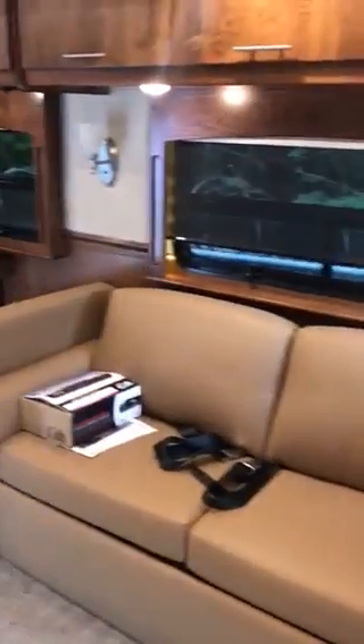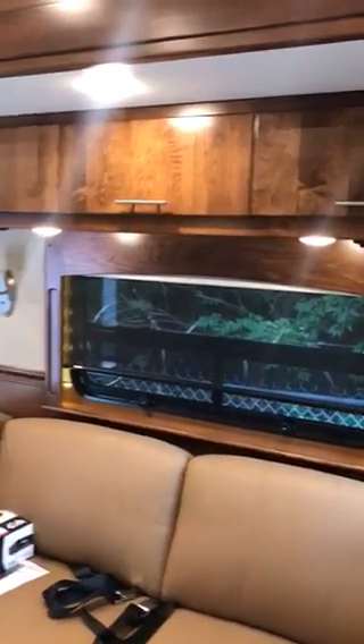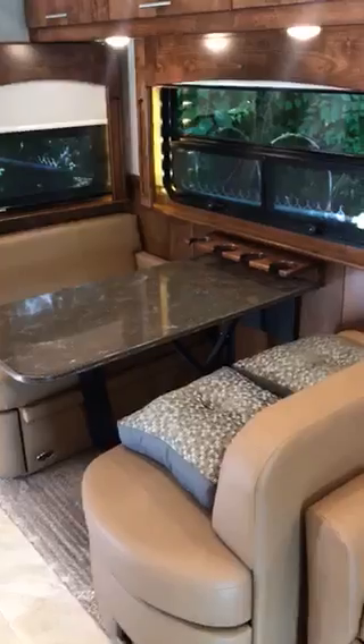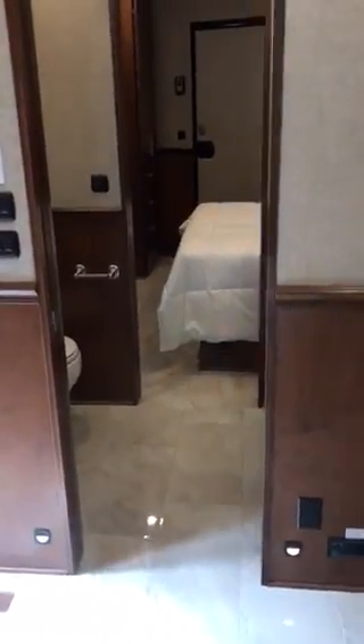Moving into the living quarters, we've got a comfortable sofa air mattress bed. The dinette also makes a single bed, and back there we've got a queen-size bedroom with two slides.